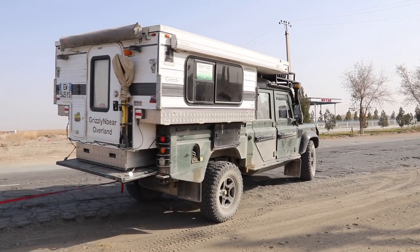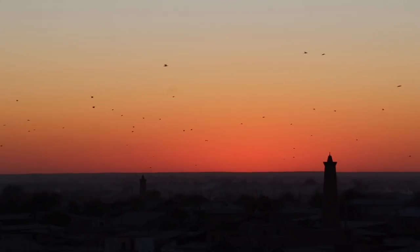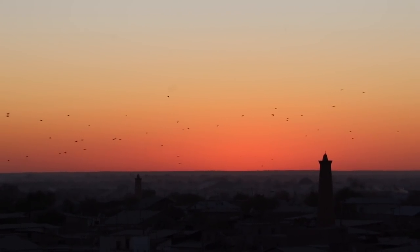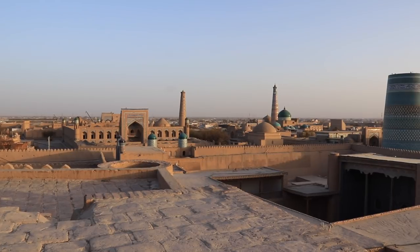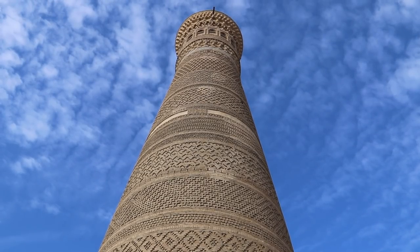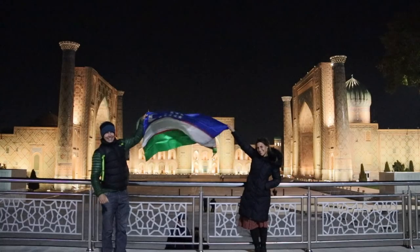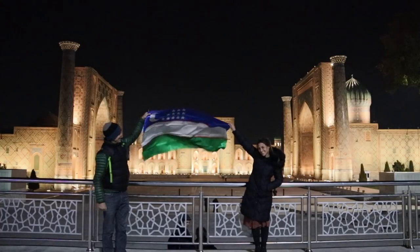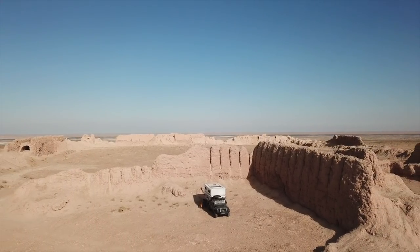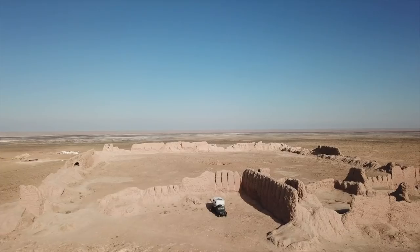From Kazakhstan, we journeyed east and crossed the remote western border of Uzbekistan — a country famous for its links to the epic Silk Road. For us, it was in the ancient cities of Khiva, Bukhara, and Samarkand that we were introduced to this beautiful part of the world. The architecture is awe-inspiring, letting the imagination run wild. Ruins of ancient desert forts litter the landscape through much of the countryside, providing truly unique camping experiences.